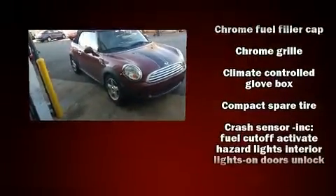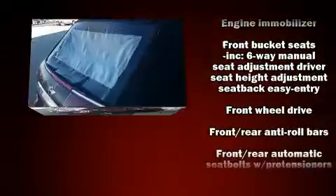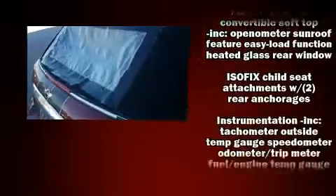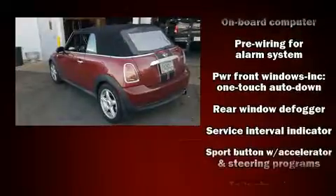Passenger security is always assured thanks to the various safety features such as dual front impact airbags, integrated rollover protection, traction control, brake assist, ignition disabling, and four-wheel disc brakes with ABS.